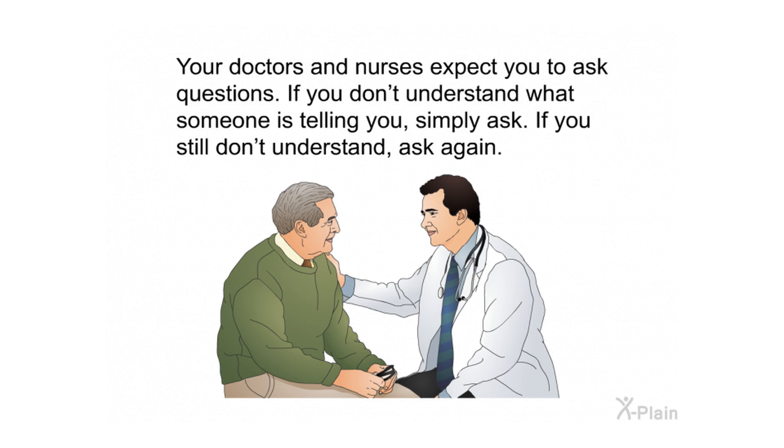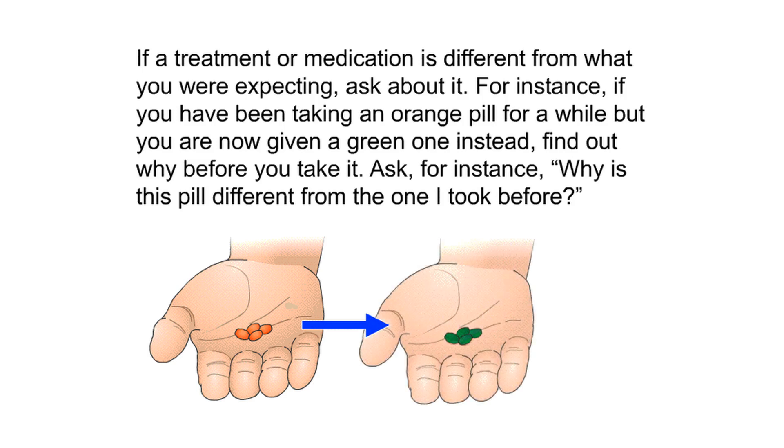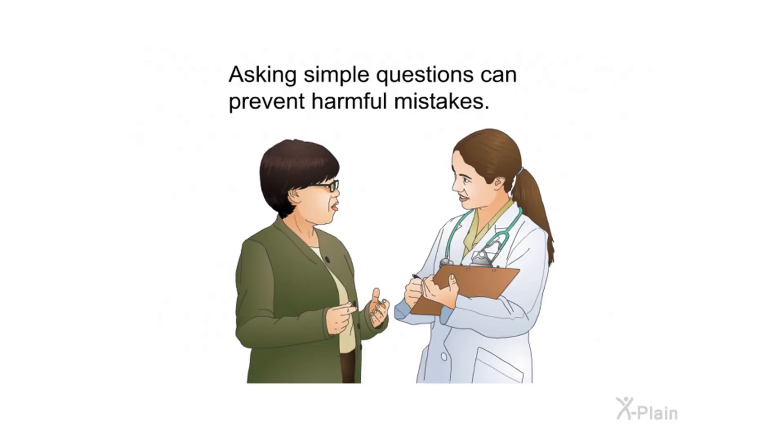Tell your doctor whether you have snoring problems or any loose teeth or dental work such as bridges or crowns. Your doctors and nurses expect you to ask questions — if you don't understand what someone is telling you, simply ask, and if you still don't understand, ask again. If a treatment or medication is different from what you were expecting, ask about it. For instance, if you've been taking an orange pill but are given a green one, ask why before you take it. Asking simple questions can prevent harmful mistakes.